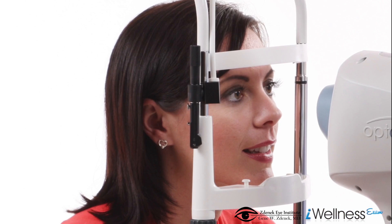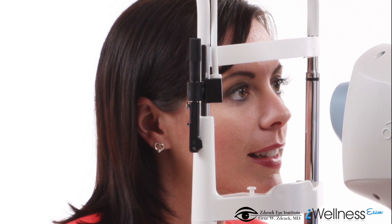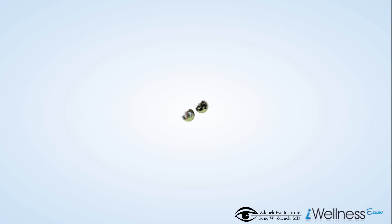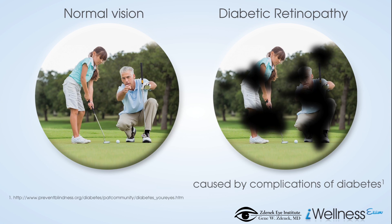Regular Eye Wellness Exams can help your doctor detect common eye diseases such as diabetic retinopathy, glaucoma, and macular degeneration. Diabetic retinopathy is damage to the blood vessels in the retina caused by complications of diabetes. If not detected and treated, this eye disease can severely affect vision.